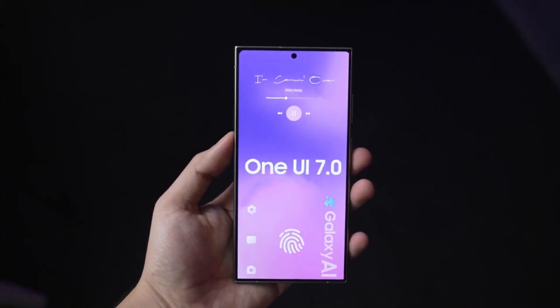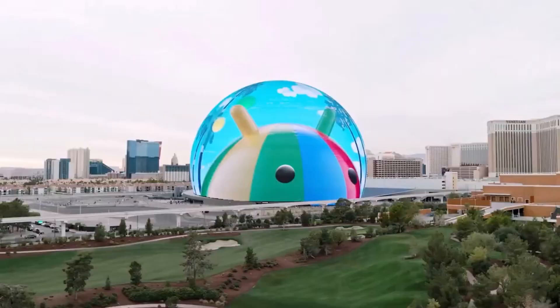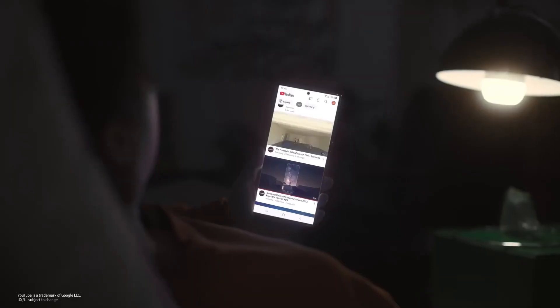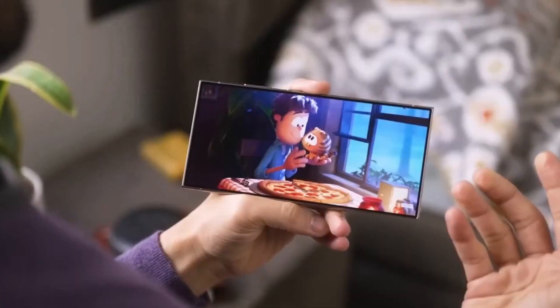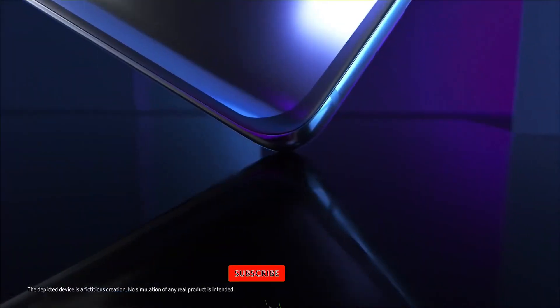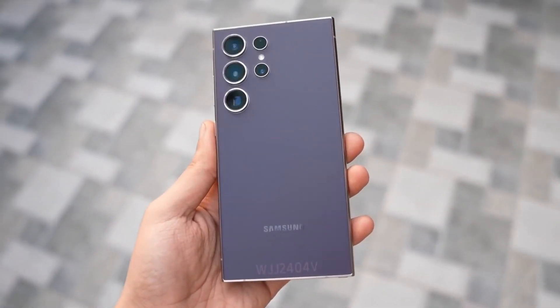One UI 7.0 is shaping up to be an exciting update with new features and enhancements designed to make your Samsung experience even better. So keep an eye out for the beta program if you want to try out the new features early. What are your thoughts on the new Android 15 update and the upcoming One UI 7.0? Let me know in the comments section below. If you enjoyed the video, make sure to like, share, and subscribe for the latest tech updates. Thanks for watching and I'll see you in the next video.